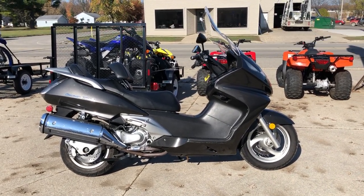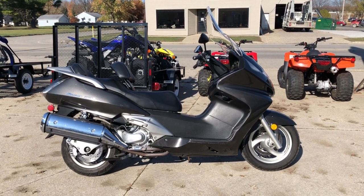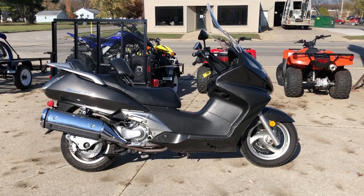Here at Approval Powersports we've got 600 used motorcycles in stock, about 300 used Harley-Davidsons. We have financing programs for everybody — good credit, no credit, bad credit — we've got a program for you.